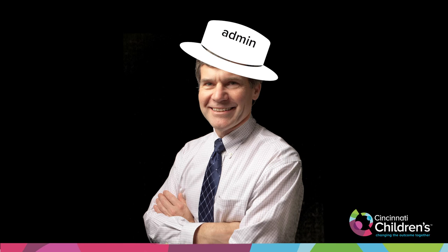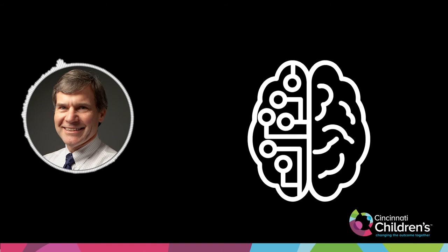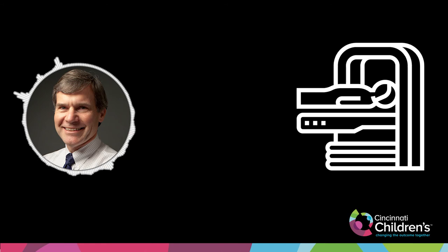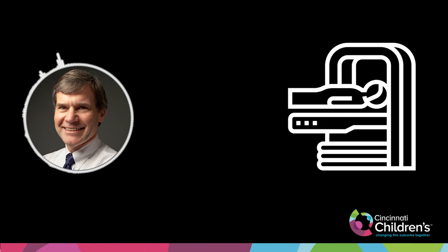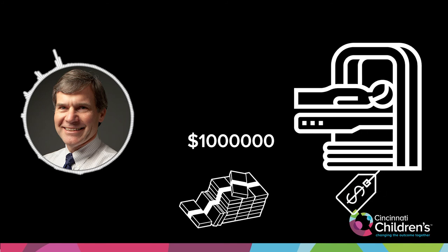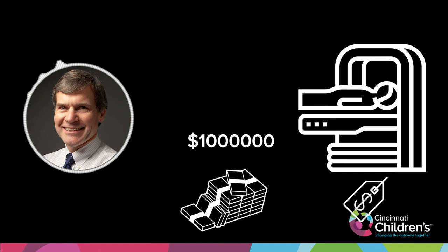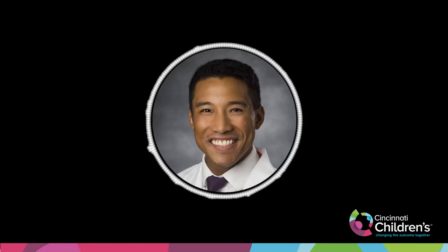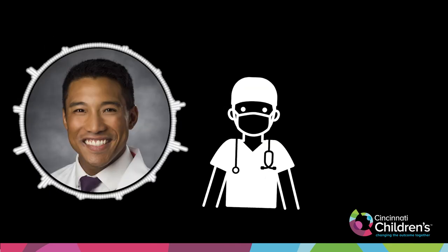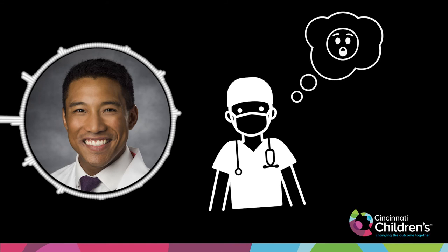Putting on an administrator hat — when the neurosurgeons were talking about doing these electrode placements, they sent through a capital request for a CT scanner for the operating room that was going to cost an additional million dollars. By trying this in the hybrid room and refining the technique, we saved ourselves a new million-dollar CT scanner. As a general surgery resident, it can be easy to lose track of how much this equipment costs.